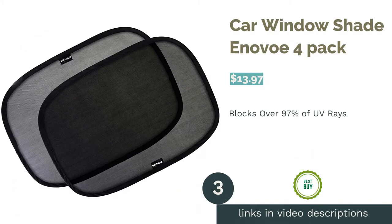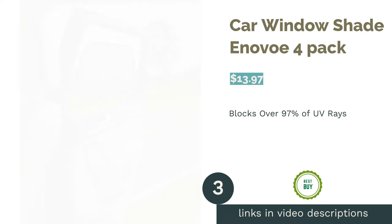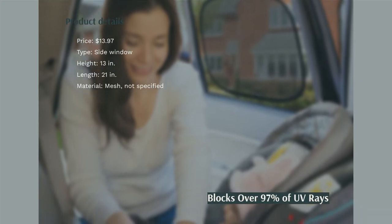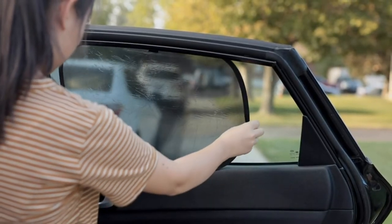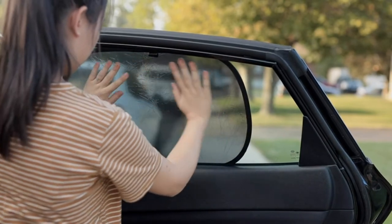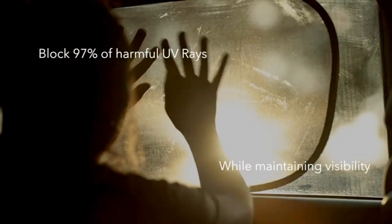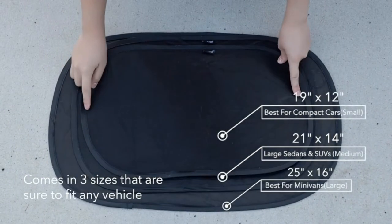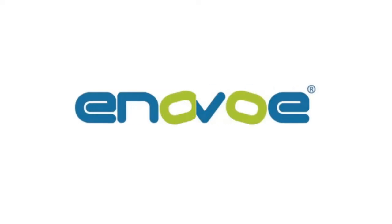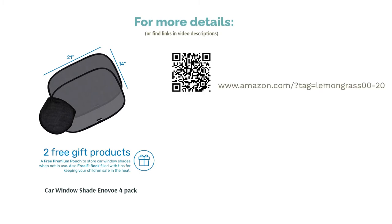The next product is the Enovo Car Window Shade 4 Pack. These shades are designed to fit larger side windows and block over 97% of UV rays. Their mesh allows them to minimize sun without impeding visibility. They come with a storage pouch, and each one is 21 by 13 inches, using static cling to stick to windows. All you have to do for setup is put a shade against a window and run your hand over it. Some reviewers said the static cling feature doesn't work well in extreme heat and a few found they can get bent when folding for storage, but overall people love their great visibility, easy application, and how well they hold up after being adjusted and reapplied.